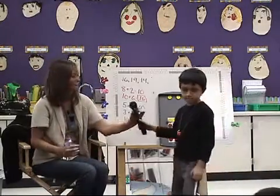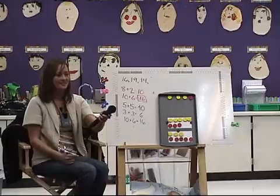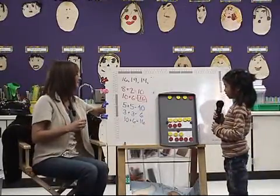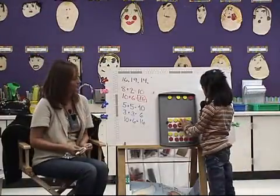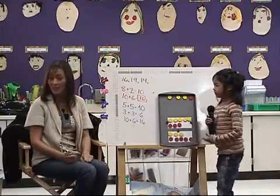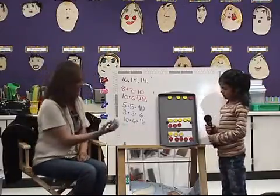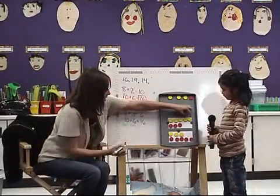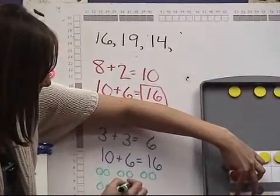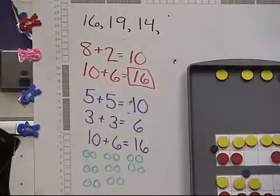Great job. You can show me one more way. Who's got a nice still hand in the air? I like Haley. Let's have Haley show us her thinking. I'm defending sixteen because I counted by twos. Two, four, six, eight, ten, twelve, fourteen, sixteen. Good thinking. You could count by your twos. She saw two together, then two more, then two more — two, two, two, two, two, two, two, two.